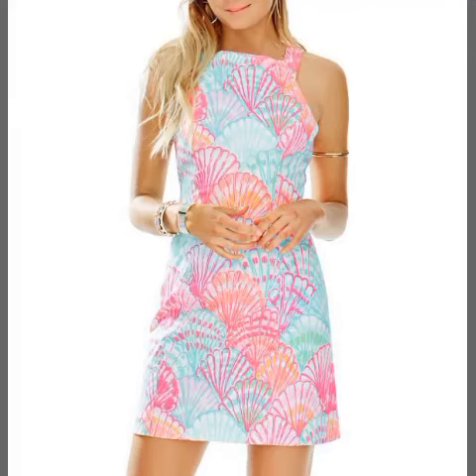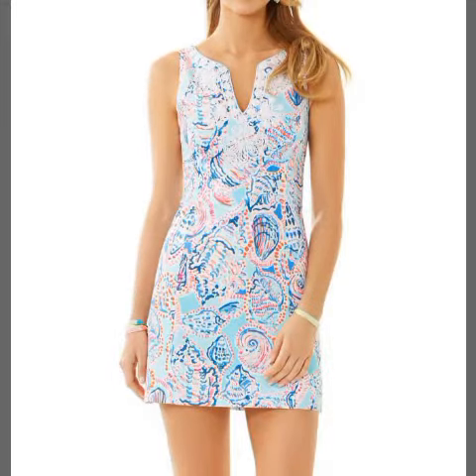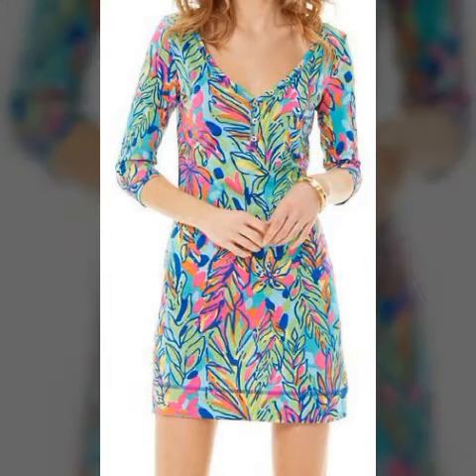Hello friends, how are you? I hope you are all fine and doing very well. Welcome back to my YouTube channel Fashion Topper. Dear friends, I'm here again with a very beautiful video.